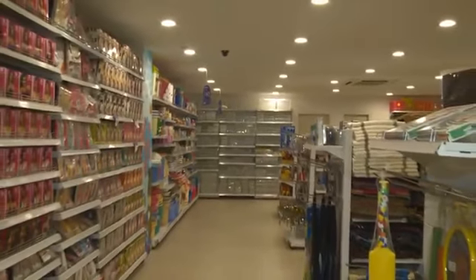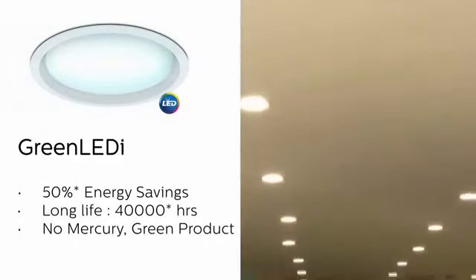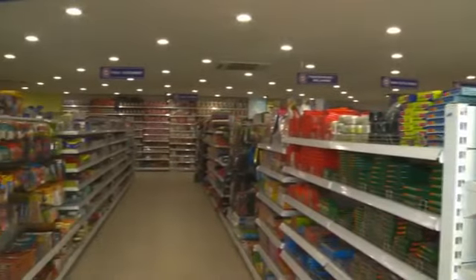This being the flagship store of Ratnadeep, there were a lot of expectations in terms of getting the right amount of light on products and attracting all customers so that merchandise is properly visible. All other stores are using Green LED, but for the flagship store the expectations were higher. The customer wanted more, so we achieved better lighting levels with the same power consumption by using a new product called Green LED-i, which is an advanced version of Green LED.